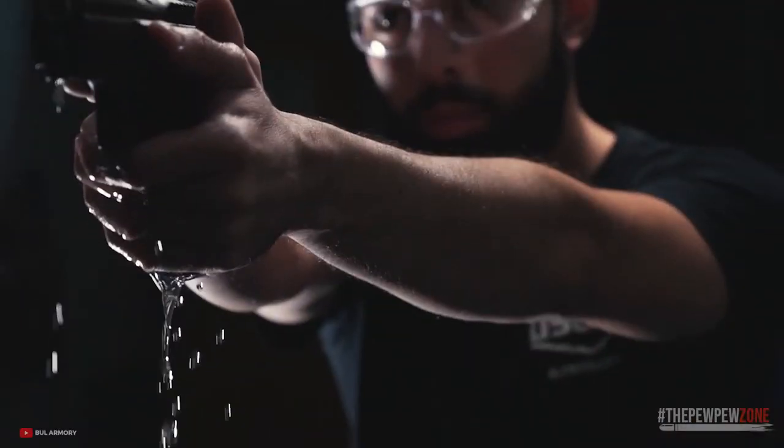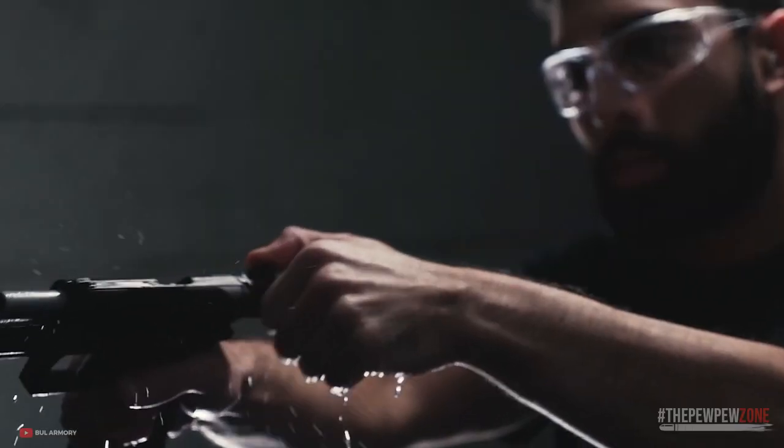The Bull Armory Cherokee Compact is a valuable addition to any firearm collection and is certainly worth considering.